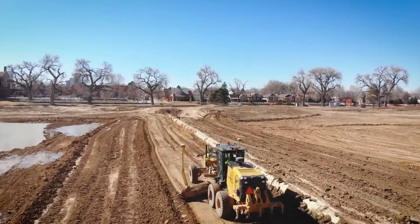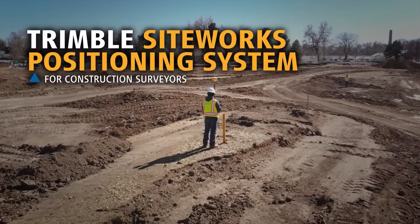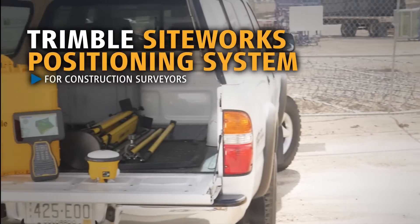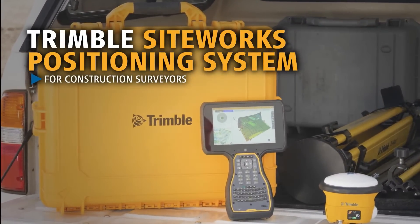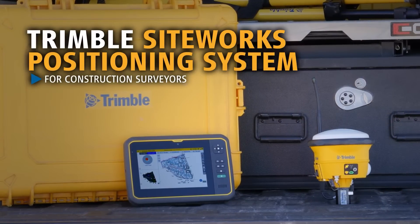Up and running, not down and waiting. Introducing the new Trimble Siteworks site positioning system for construction surveyors. Trimble Siteworks was engineered from the ground up for modern construction surveying, so you stay competitive and are positioned to profit from the 3D construction site.